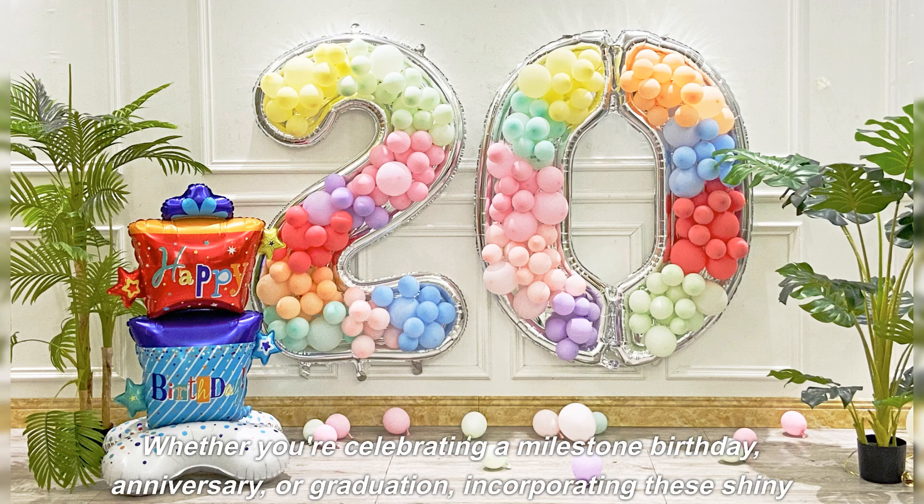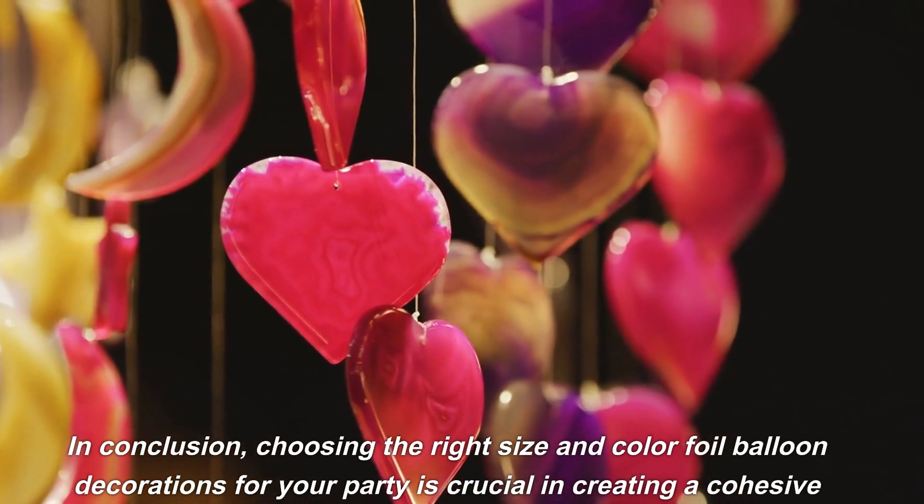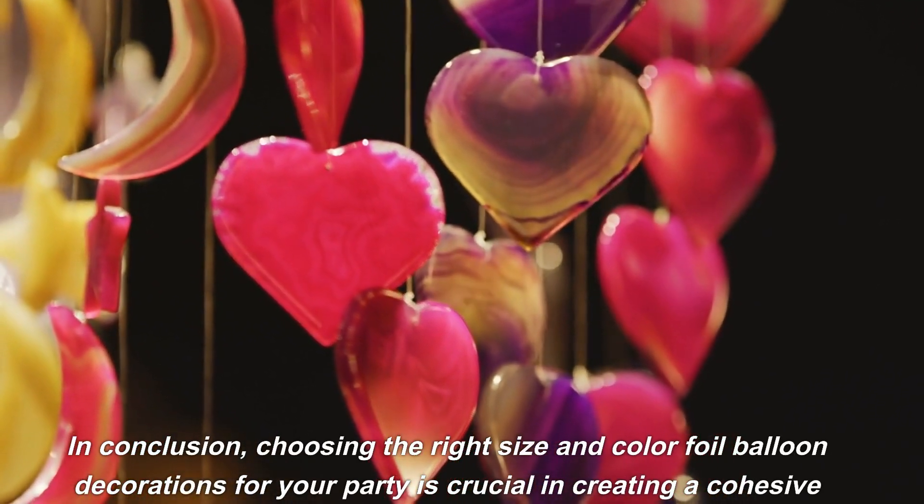Balloons not only add aesthetic appeal to any party, but they also set the mood for a fun and lively atmosphere. Making an impact on someone's birthday can become easier and more memorable with custom balloons.